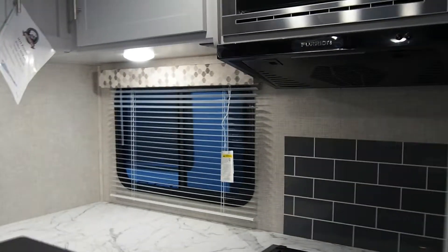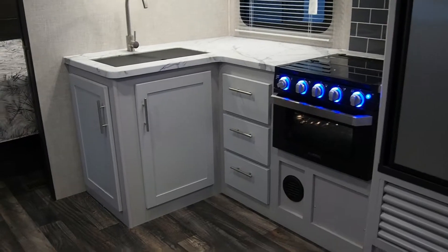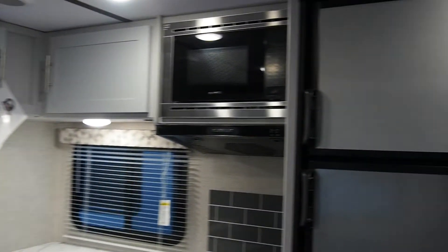Now over on this side, we have the kitchen area and the entertainment system. Notice the new modern look it has with the gray cabinetry and nice tops.